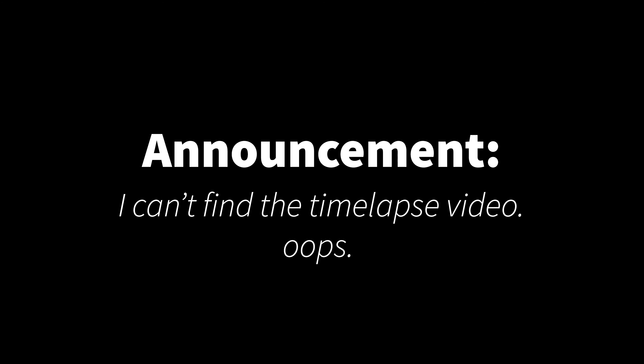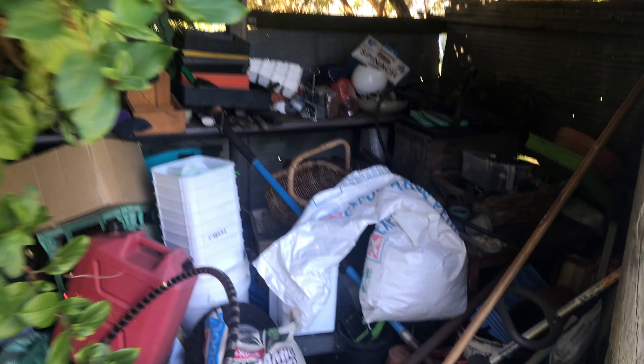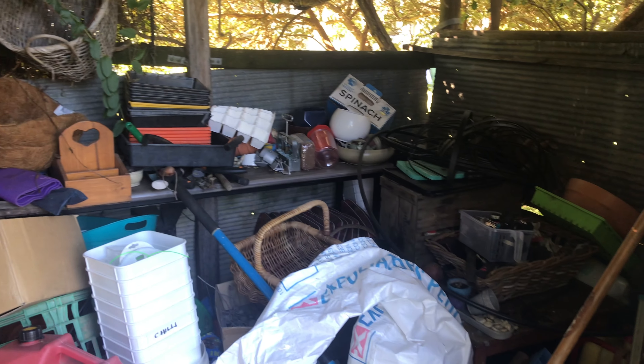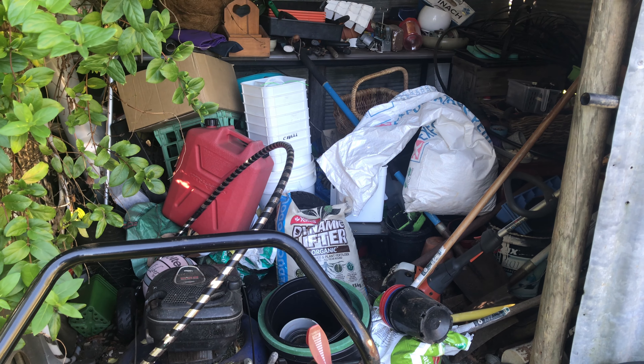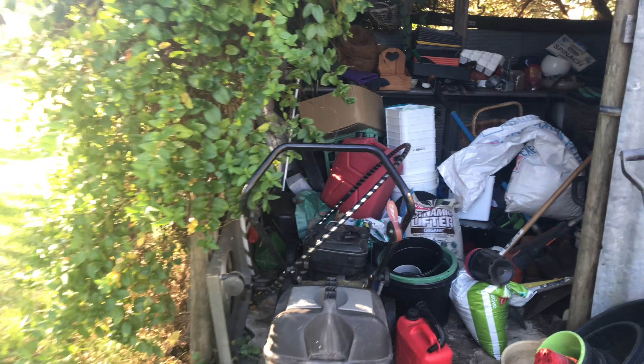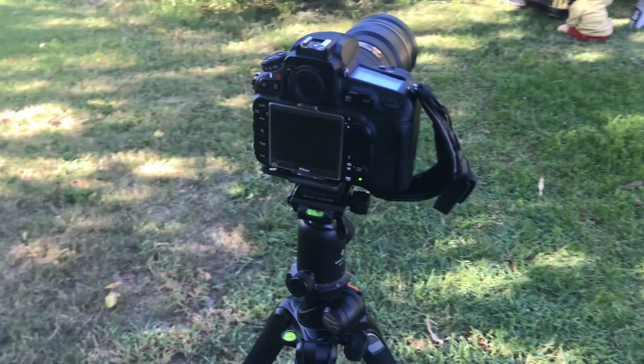I've got my camera set up and it's doing a time-lapse because we're going to clean out our shed. Let me turn this around and show you what we're working with — here is a very messy shed. All season we just threw things in because we didn't have time. We've gone and bought a really big heavy-duty shelf. We're pulling everything out later in the day because there could be snakes in there.